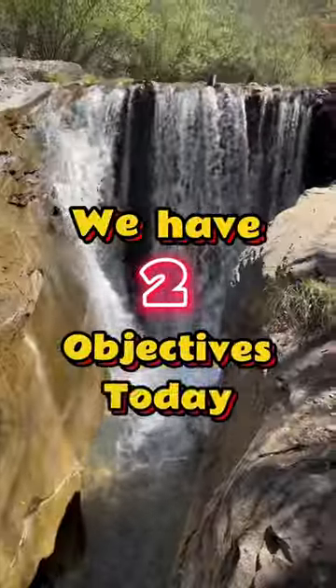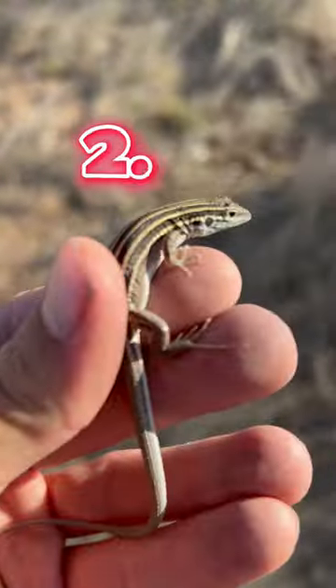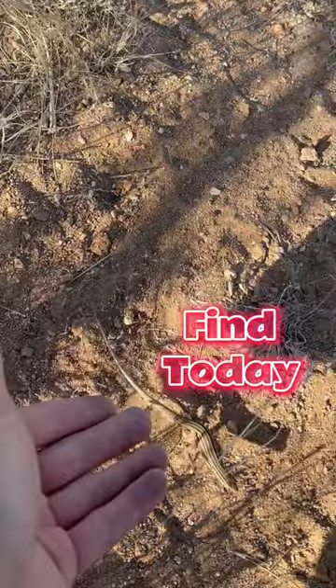All right, folks, we have two objectives today. One, locate critter. And two, catch critter. Let's see how many we can find today.